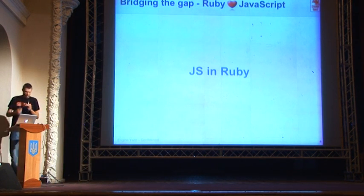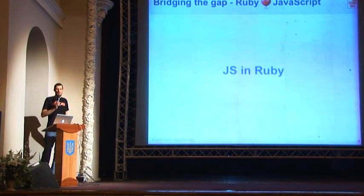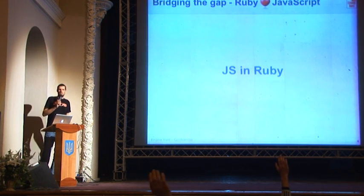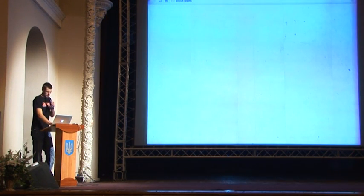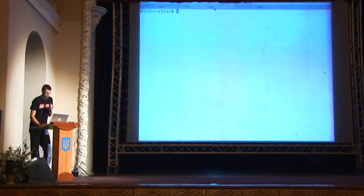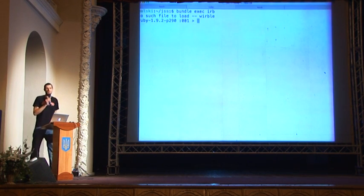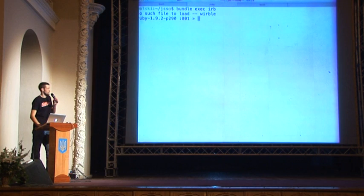How many of you have ever tried to run JavaScript code from Ruby? Quite a few — that's cool. Because it's really, really easy. There's a project called exec.js, which is just a wrapper around several different JavaScript engines which all run in Ruby. So if you just want to fire up some JavaScript in your Ruby code, this is the best way to do it because it's so easy.